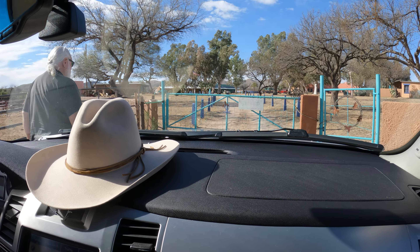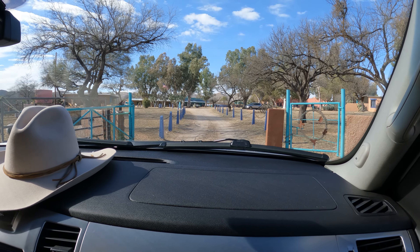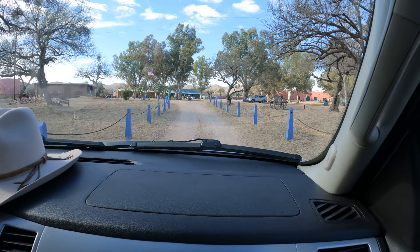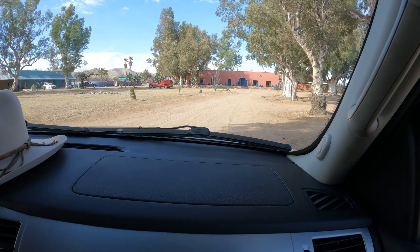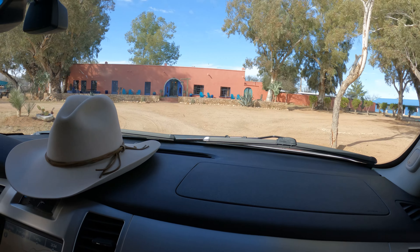There it is — that's his hat right there. Looks like some of the other guests are in there. Looks like this is probably the main building.